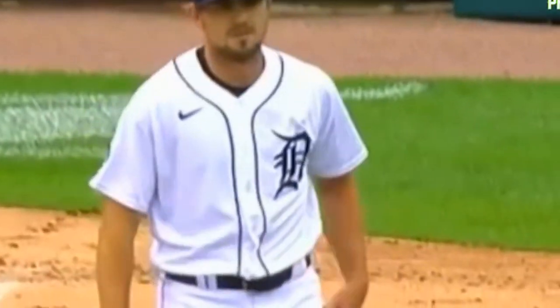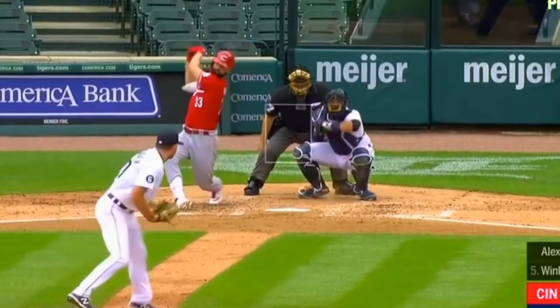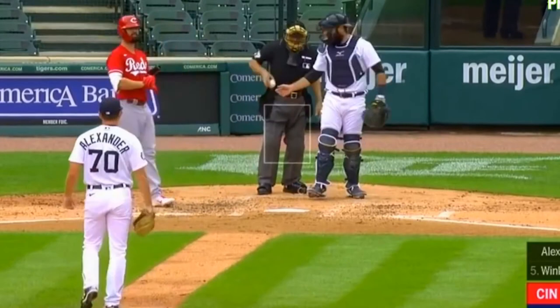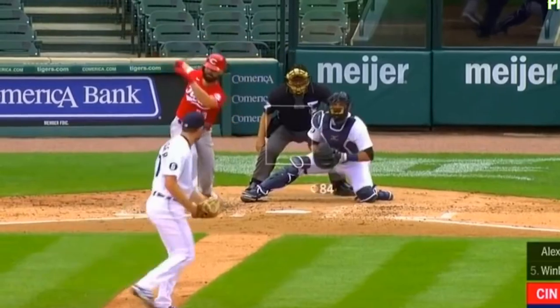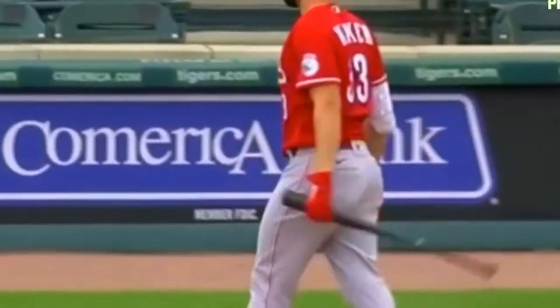Suarez, two for two — two punches, he's dealing. Winker's up now. Starts him off soft, strike one. Goes hard-ish, then soft again. Strike three. Winker, you're out of there. Three strikeouts.